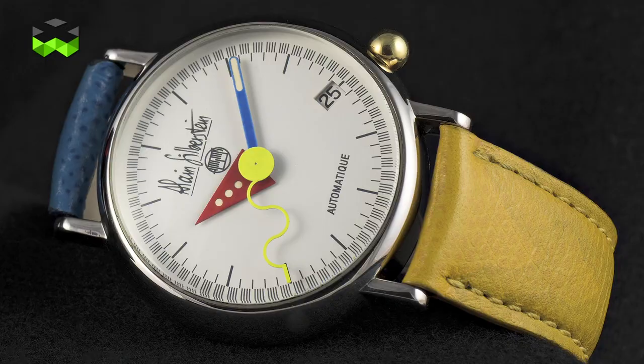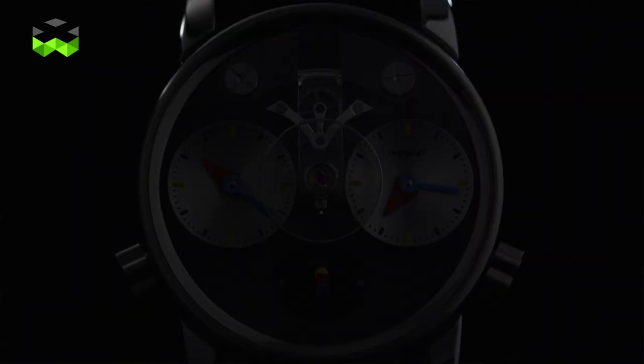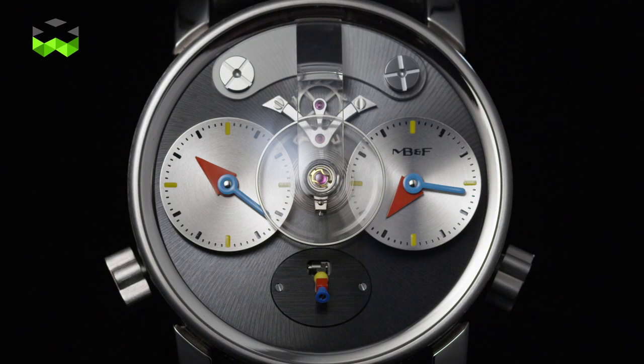Why is Alan Silberstein so special? And it is not only because of his large moustache that everyone knows in watchmaking. He actually brought a new style in watchmaking when he started his own brand in 1990. He is first an interior designer who fell in love with watches, as Max Busser did, and his goal was to play with shapes and colors in order to reveal time differently. That's why Alan Silberstein works mainly with three basic colors: blue, yellow, and red.